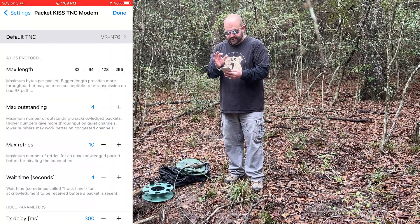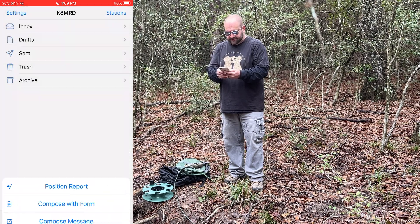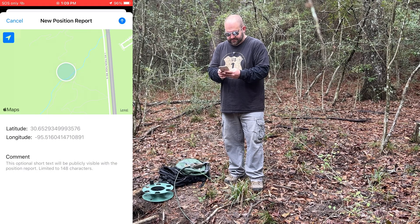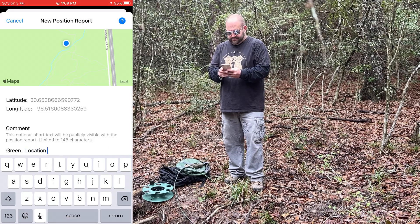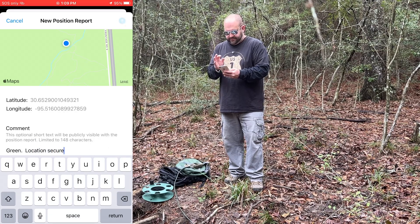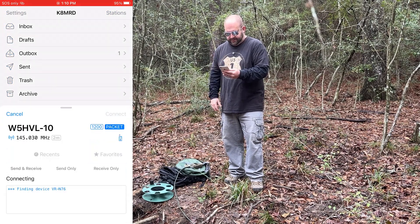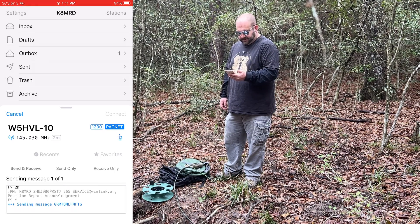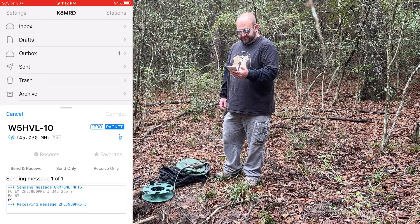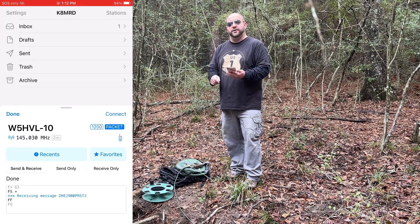I'm going to open up Radio Mail and do the TNC, which is connected. I'm going to do a position report. I'll put 'green, everything is good, location secure,' and post that to our outbox. Then we connect to W5HVL and hit connect. There's our acknowledgement — we're sending it. Now I'm receiving a message. And done. Email position report successfully sent.